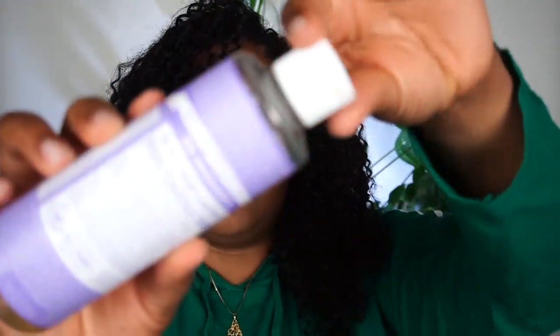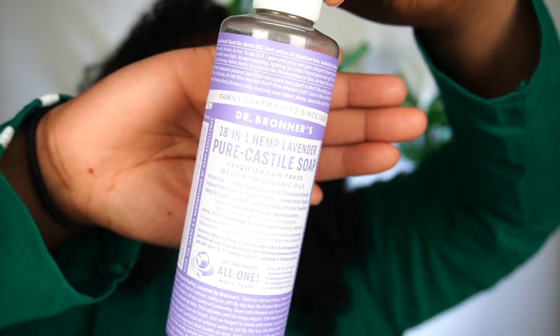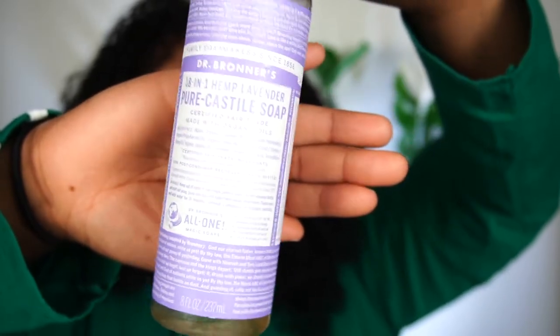First up I have this Dr. Bronner's Castile soap in the scent lavender. The scent does go away — it's a nice, calming lavender. The lather is pretty good with all the Castile soaps for Dr. Bronner's; it just depends on the scent that you want. That was my first time trying lavender, it wasn't bad. If I do get it again I'll probably get a small bottle.